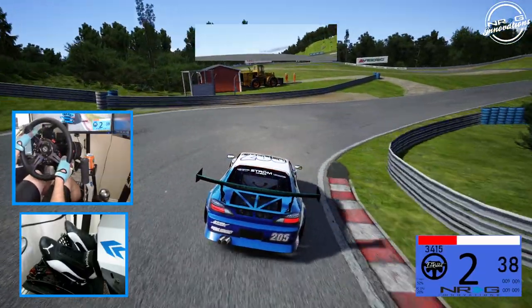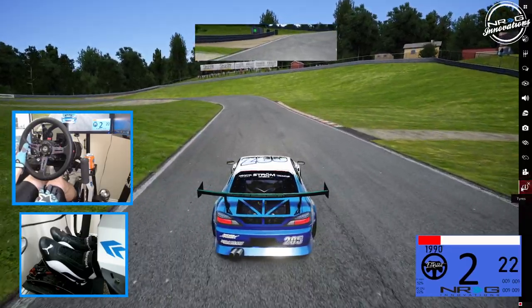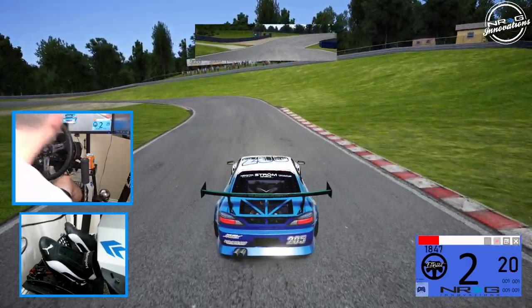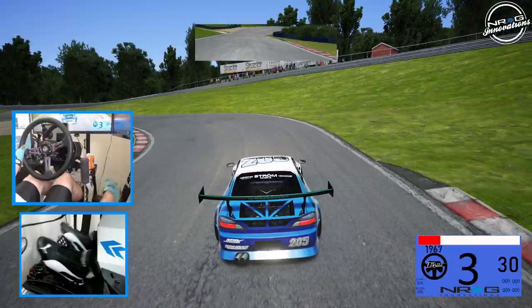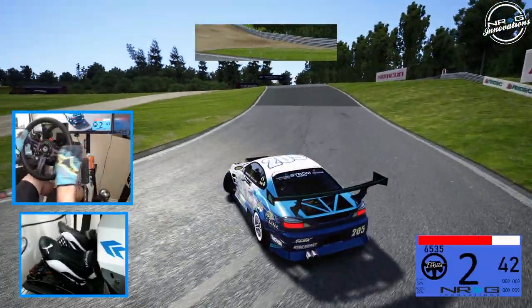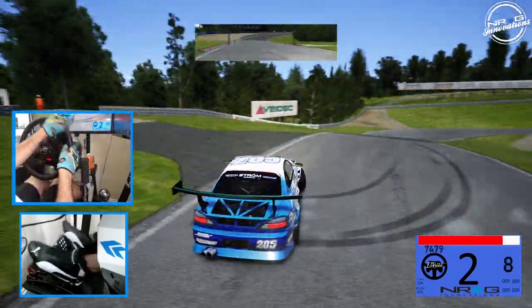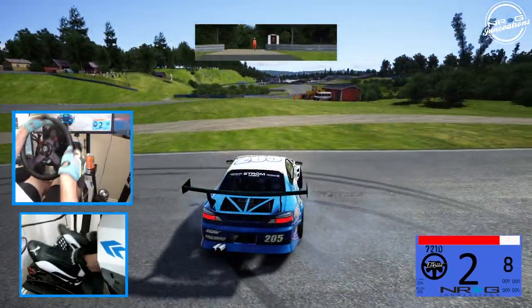This car is insane sounding. We're going to have to get our tire temps up because that's something I keep forgetting to do. We got our tire temps up, but we're going to have to heat them up before we go full send on this car.